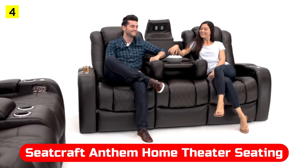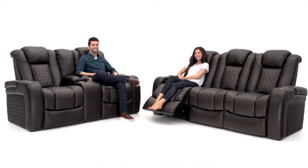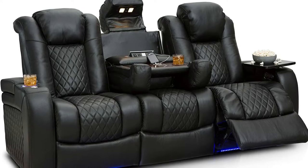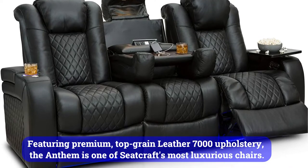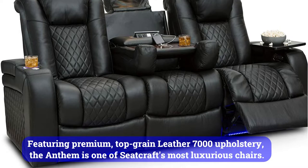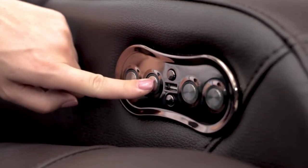At number four is the Seatcraft Anthem Home Theater Seating. This sofa comes with two seats and a fold-down table between them — that's the Seatcraft Anthem. In addition to providing a dream-like level of comfort, this sofa also offers a range of unique features. Featuring premium top-grain leather 7000 upholstery, the Anthem is one of Seatcraft's most luxurious chairs. For extra comfort, cool gel foam layers are woven throughout its build in conjunction with this top-notch leather.